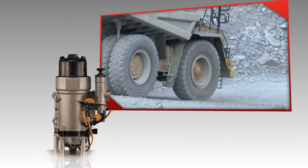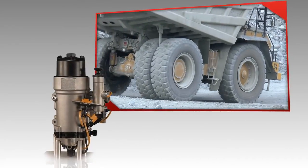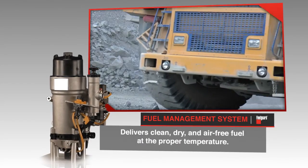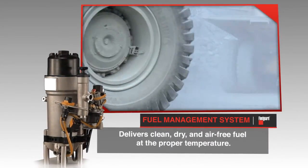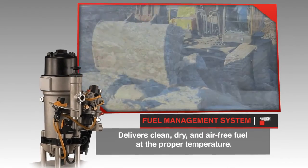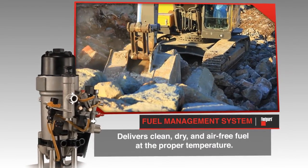Ultimately, the unit delivers clean, dry, and air-free fuel at the proper temperature to both the engine and the after-treatment system. Fuel to the after-treatment system is used as part of the process to reduce emissions from the exhaust system.